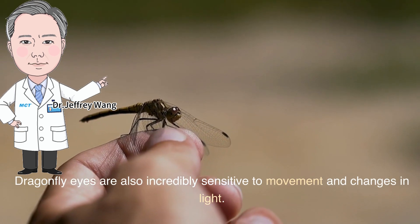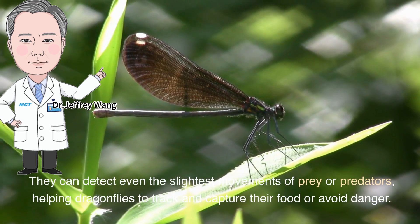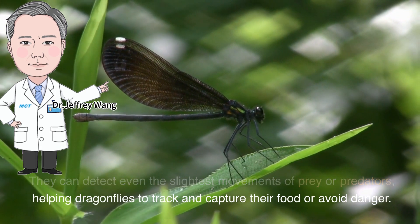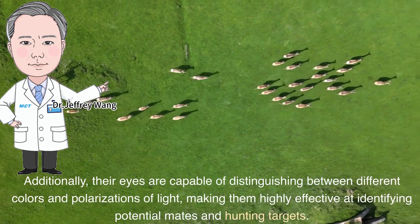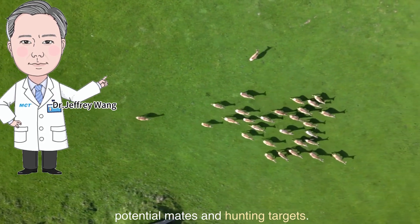Dragonfly eyes are also incredibly sensitive to movement and changes in light. They can detect even the slightest movements of prey or predators, helping dragonflies to track and capture their food or avoid danger. Additionally, their eyes are capable of distinguishing between different colors and polarizations of light, making them highly effective at identifying potential mates and hunting targets.